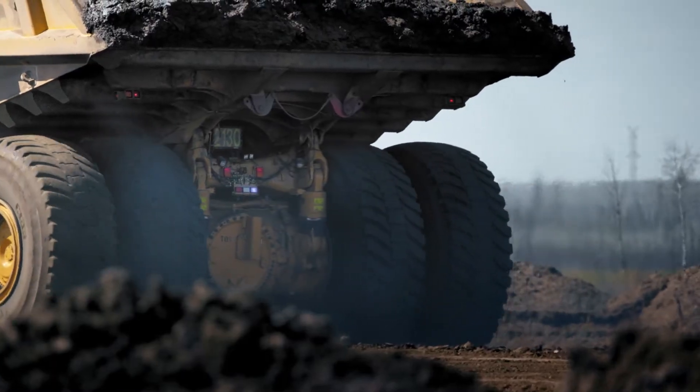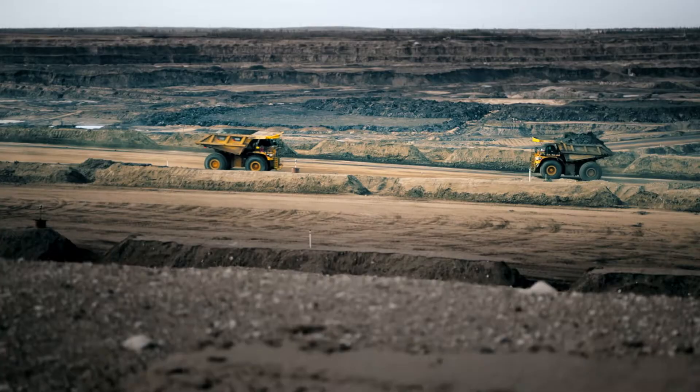Now we're hauling material day and night. We're more productive than the staffed operation.